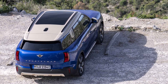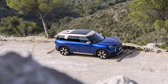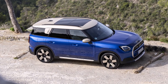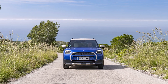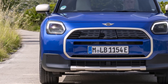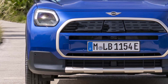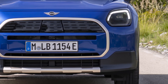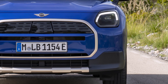The Countryman E is built for long journeys as well. The powerful battery has an energy content of 66.45 kilowatt hours, offering a driving range of up to 462 kilometers according to the WLTP test cycle, providing ample range for daily commutes and weekend adventures while minimizing range anxiety. For those who need a quick top-up, the Countryman E supports DC fast charging at up to 130 kilowatts, allowing drivers to charge from 10% to 80% in just 29 minutes.